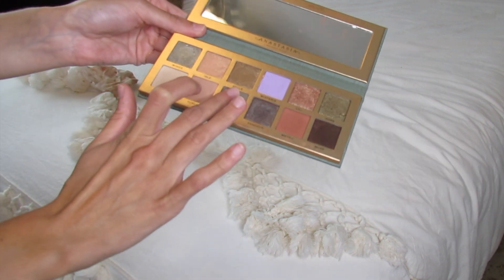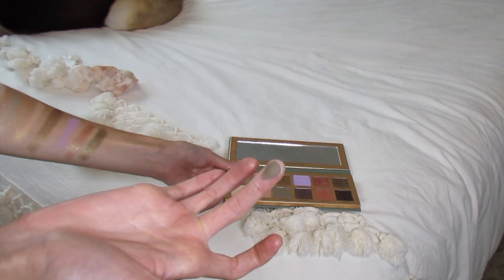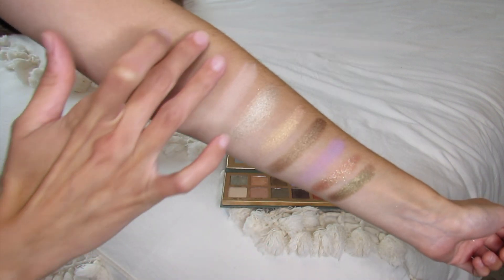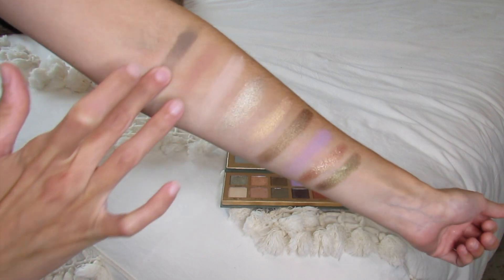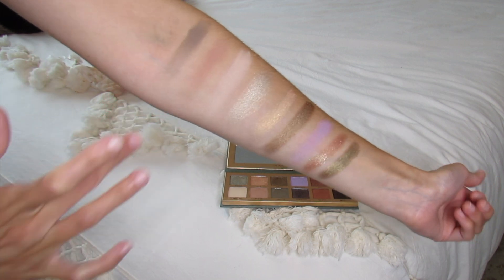Next we have Liberty. This is like an olive green gray brown — very unique. Really like that.